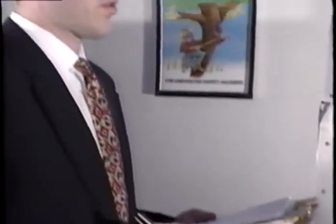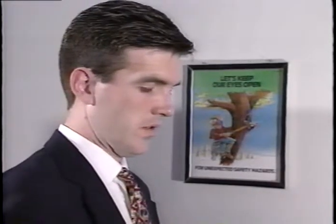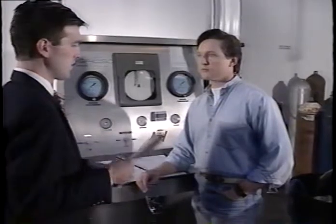At this point, the inspector will want to review the retester's knowledge of calibration procedures for the hydrostatic test equipment. What method do you use to ensure the accuracy of your hydrostatic test equipment to within one percent? We use our calibrated cylinder. Is this the only method used by your facility? Yeah. How often do you check your test equipment for accuracy? Every day that we're going to test, we run the calibrated cylinder. Okay, Darrell, I'd like you to perform a calibration test on the equipment now. Okay, I'll need to put the cylinder in the test jacket.